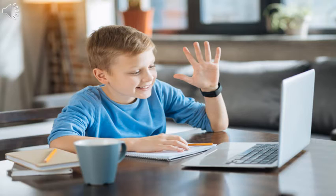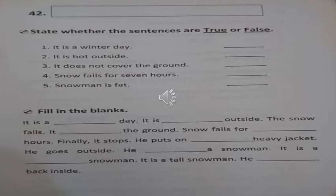It is a winter day. It is cold outside. The snow falls and covers the ground. Snow falls for six hours and finally it stops. He puts on his heavy jacket and goes outside. He builds a snowman — it is a fat snowman, it is a tall snowman. Then he goes back inside.